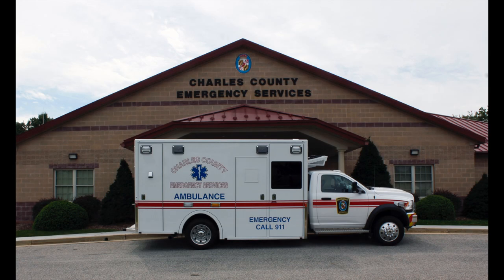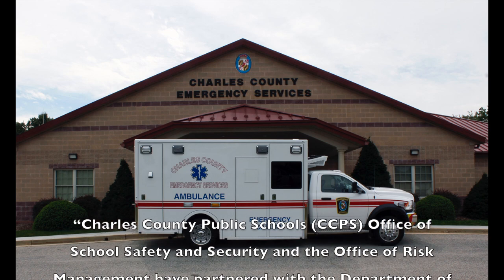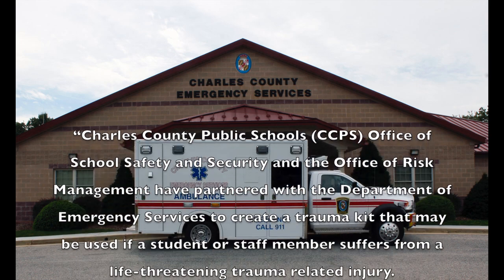Charles County Public Schools Office of School Safety and Security and the Office of Risk Management have partnered with the Department of Emergency Services to create a trauma kit that may be used if a student or staff member suffers from a life-threatening trauma related injury.